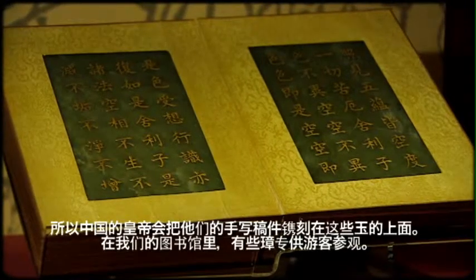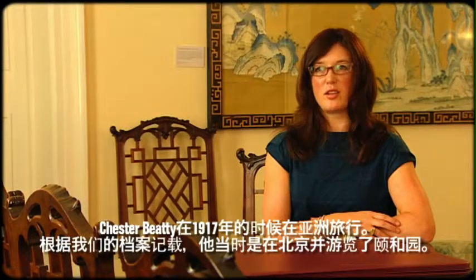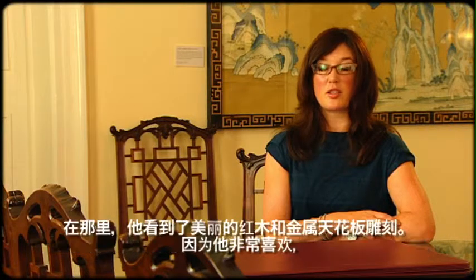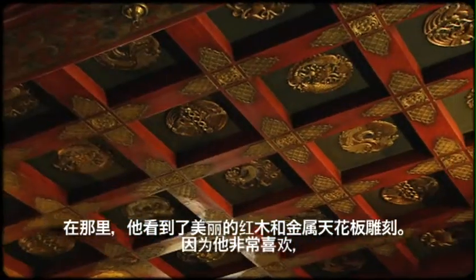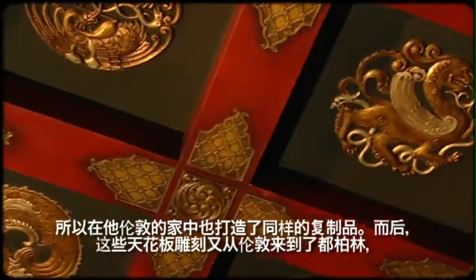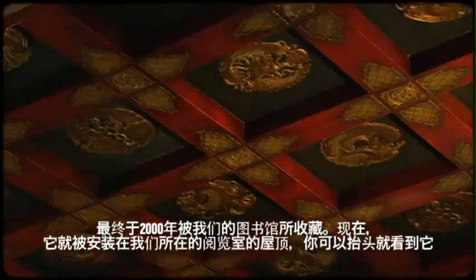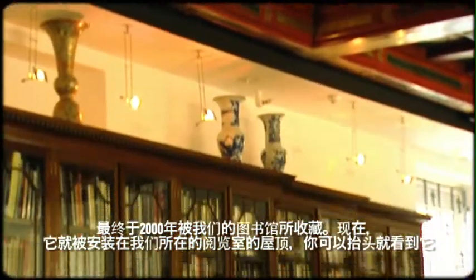Chester Beatty was in Asia in 1917 and according to our archives he was in Beijing, where he visited the Summer Palace and saw a beautifully carved ceiling painted in red and gold. He liked it so much he had a copy made for his house in London, and subsequently the ceiling was moved to Dublin and to the library in 2000. You can see it here in our reference library.